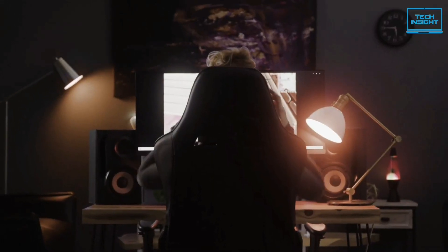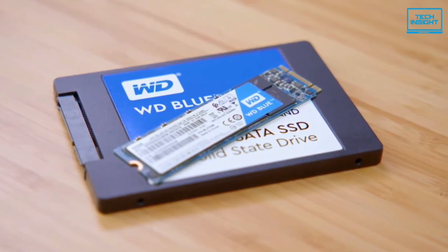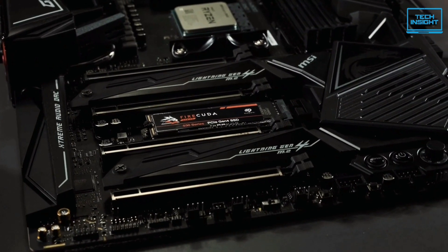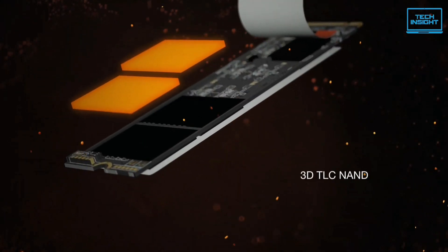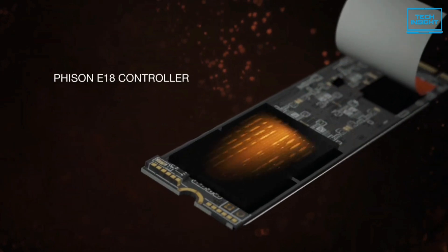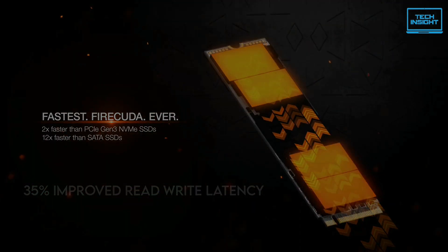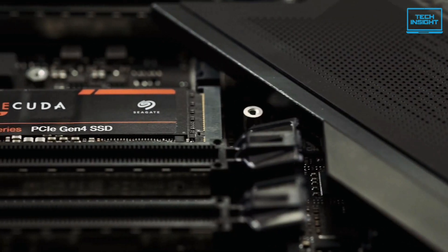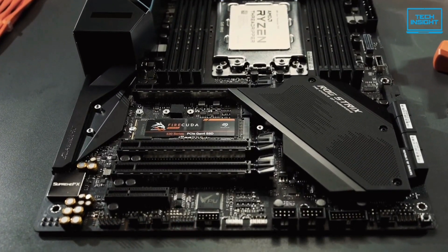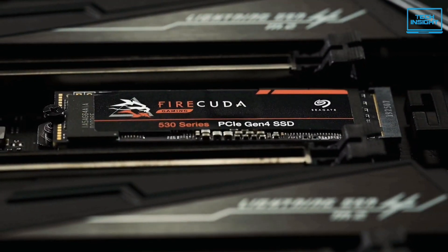If you're after a fast PCIe 4 SSD, most tech enthusiasts recommend Samsung and Western Digital for performance and reliability. But recently, Seagate turned up the heat in this segment with the Firecuda 530 NVMe PCIe 4 SSD. The Firecuda 530 is built on the latest M.2 technology, combining Micron's 176-layer TLC NAND with the Phison E18 controller. The 176-layer TLC NAND offers a 30% smaller die size and 35% improvement in read and write latency over its previous-generation 96-layer NAND. Seagate claims 7300 MB/s for peak reads and 6900 MB/s for writes.